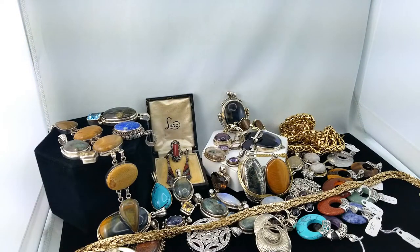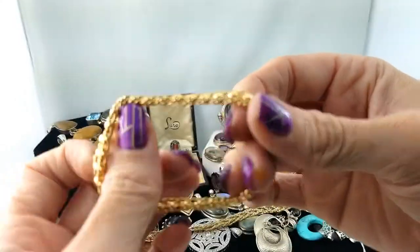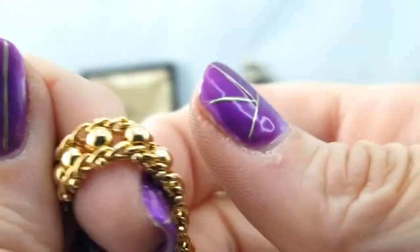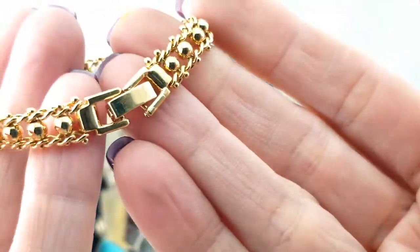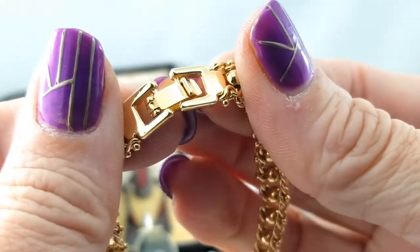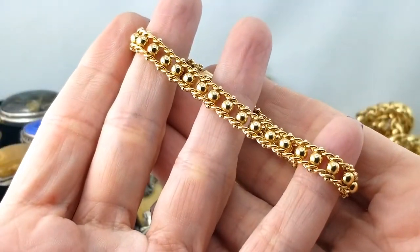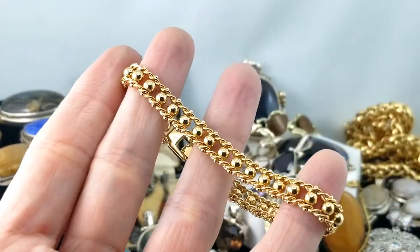Here's another little gold tone bracelet — that's pretty, that's an interesting link again. It's got a little ball in the center in between, just like a regular curb link. That's quite pretty and it's in really nice shape. I don't see any marks on it — not magnetic.